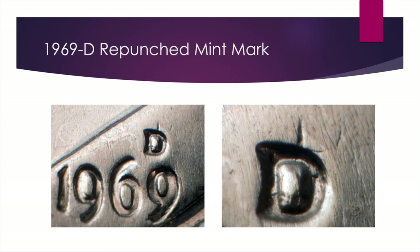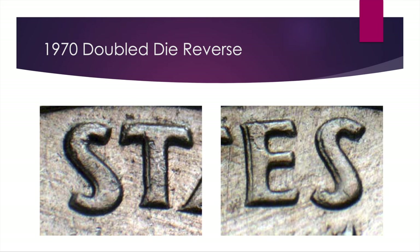Moving to the back of the coin, on the 1970 dime we've got a Double Die Reverse. We want to look in 'UNITED STATES OF AMERICA,' specifically in the 'E' and the 'S' — that's where the clearest splits occur, though there is a little bit in the left side of the 'T' as well. This one is $75 in AU50, $225 in Mint State 63, $300 at Mint State 65 — so it gets a lot pricier as condition goes up and is on the more expensive side.